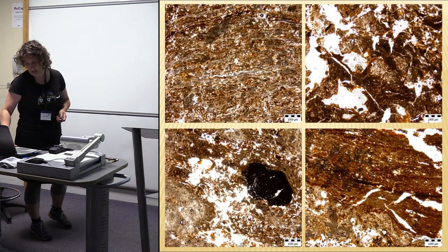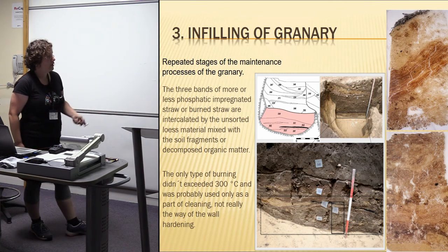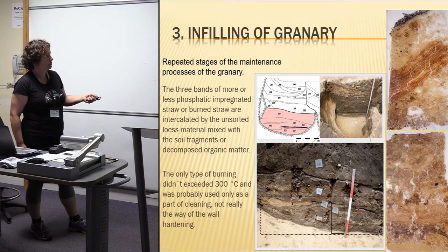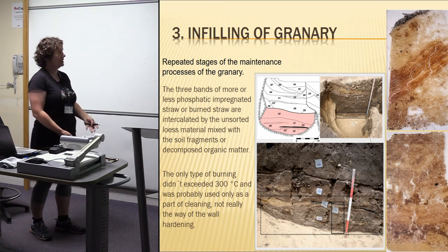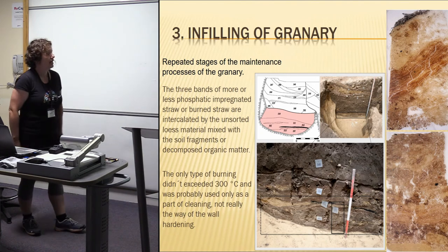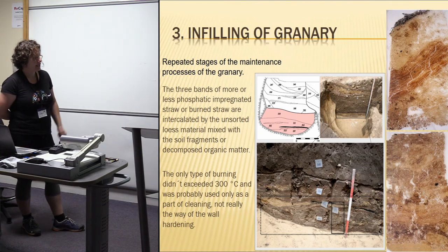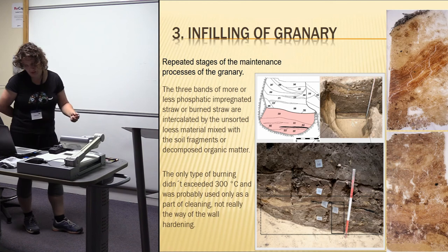In my opinion, we have nicely preserved at the bottom of the granary the different stages of using the granary, because it is well visible here. When they reused the granary, some of the organic material attached to the walls simply fell down to the bottom, and they didn't remove all the sedimentary material when cleaning the granary. Some relics of these preparation surfaces were preserved at the bottom, and I think we can see minimally three stages of use of this granary.